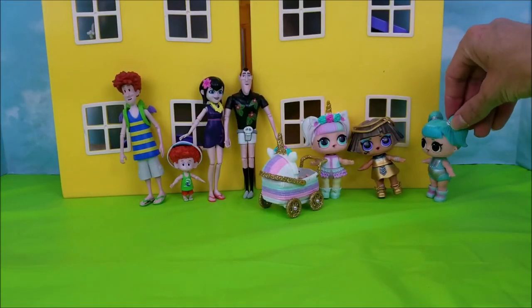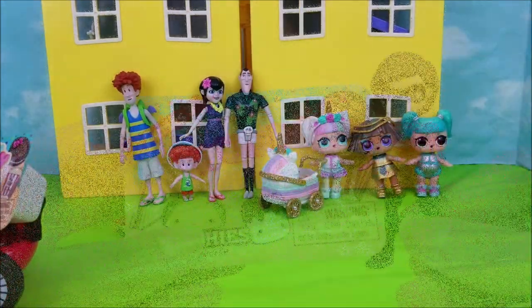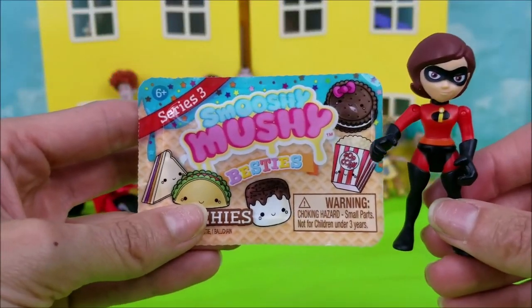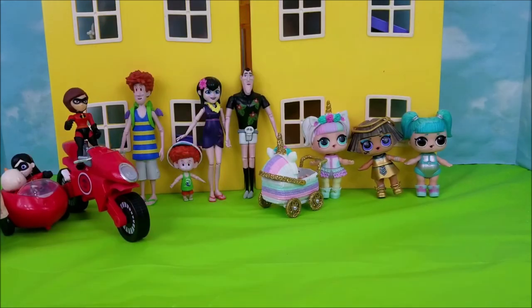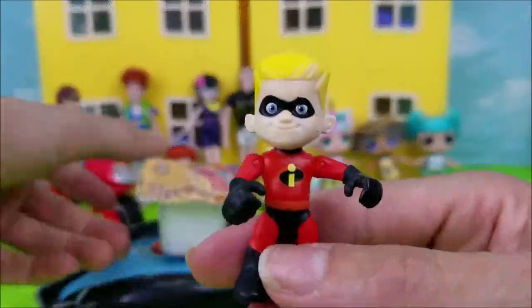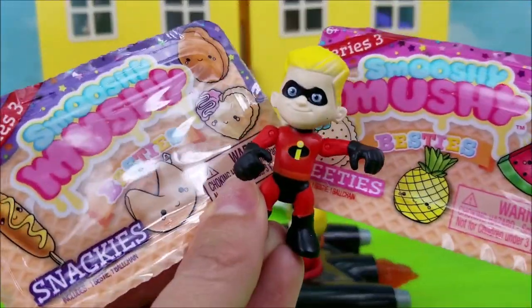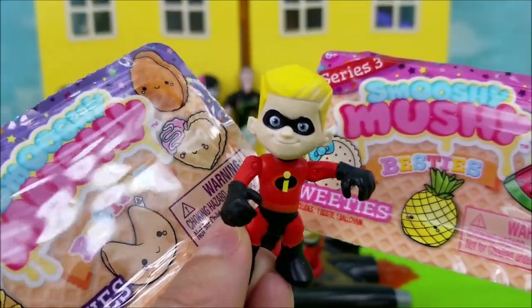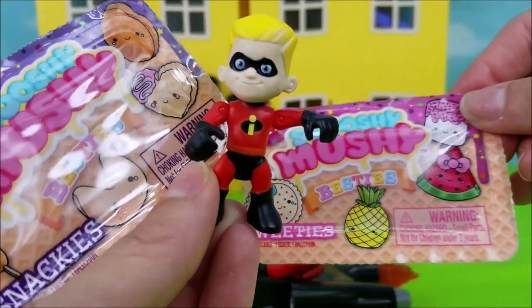I think I see Elastigirl. We're just stopping by so we can drop off these Series 3 Smushy Mushies for everybody to open and check out. Dash here with two more Smushy Mushies. If you like watching our videos and want to see more fun to come, please click the red subscribe button. Now it's time to open these up and see what surprise we got inside.